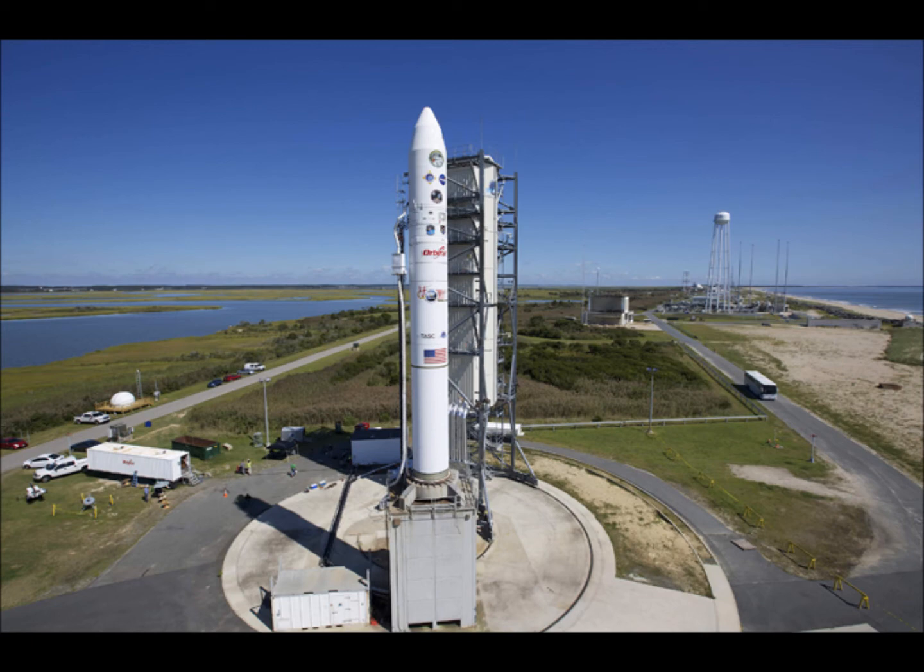An Air Force Minotaur rocket, built by Orbital Sciences Corporation, is providing the ride. This will be the first moonshot from Virginia.